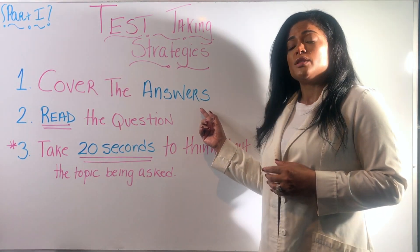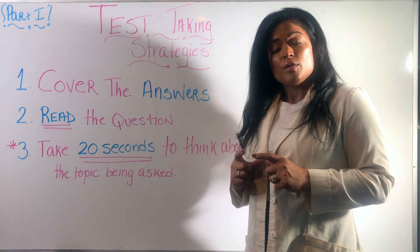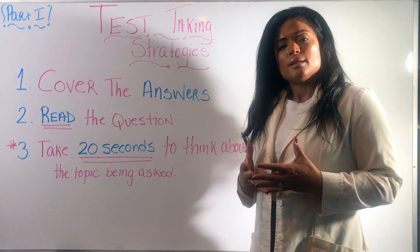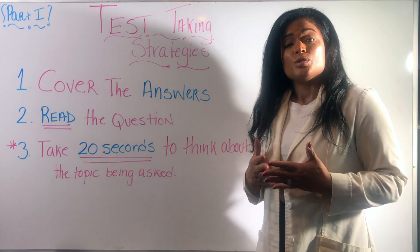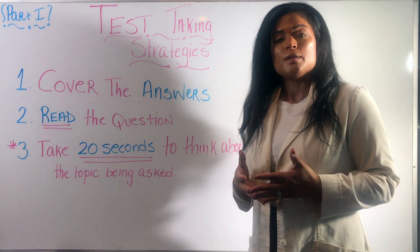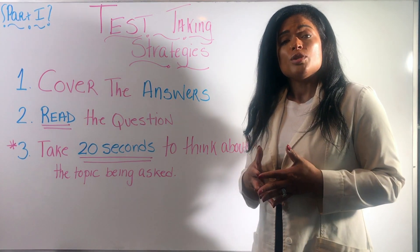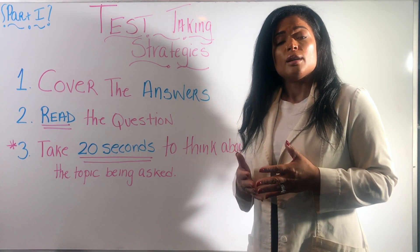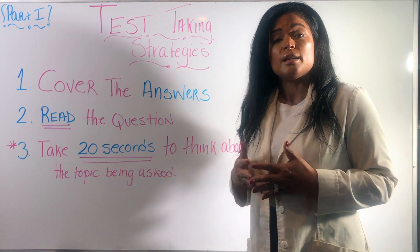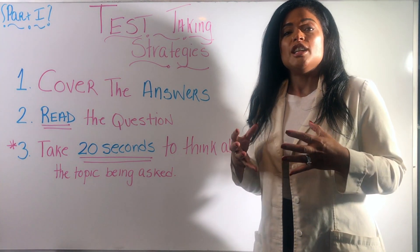The number one thing I tell my students is: you have to cover the answers. When you're taking tests in school — I know a lot of you take them on an iPad — but if you're given a piece of scrap paper, cover those answers. The best thing is to start out with a blank slate. A lot of times students rush through the questions, look at the answers, and then their thoughts are limited to those four or five choices. If you start with a blank slate, you can think about all of the things the question is actually asking you.